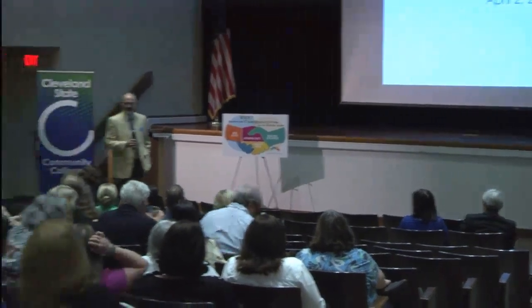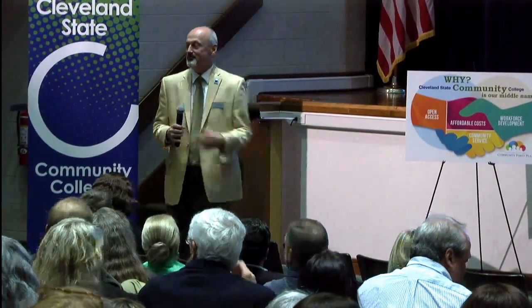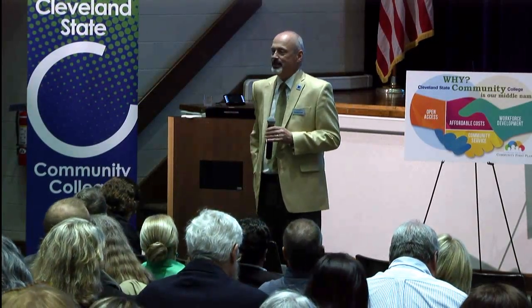Appreciate everybody coming out even on a rainy afternoon. This is an exciting day for us. It's something that the Cleveland State community and the community at large has been working on since really last July. It's very important that we plan for the future and that's exactly what we've done.